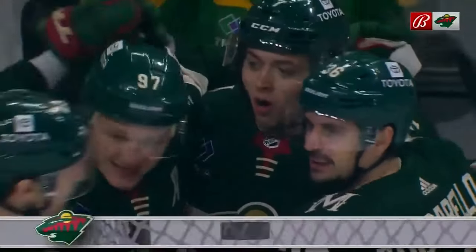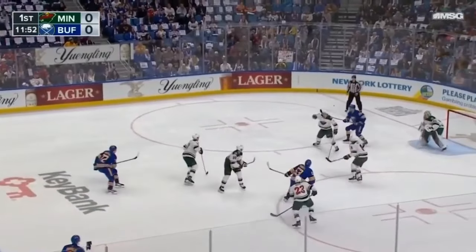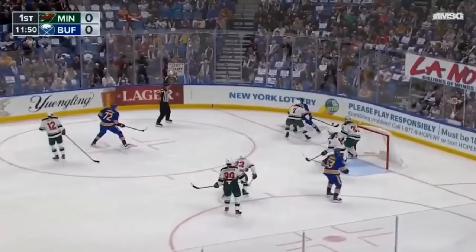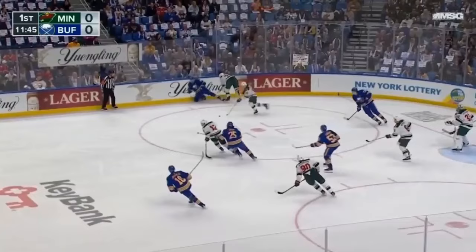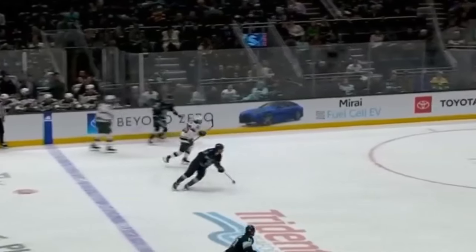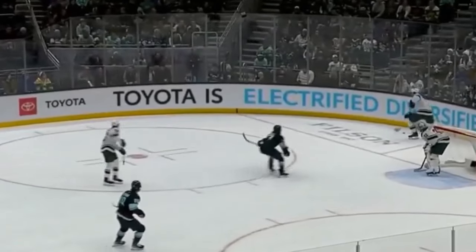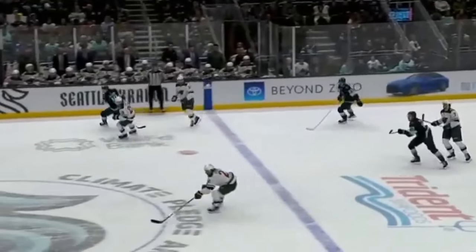Faber is not the most creative defenseman, but he's very well-rounded. He can contribute offensively and he's already one of the better shutdown defensemen in the league. But the most fascinating aspect of his play, and maybe his biggest strength, is his retrieval game. One of the hardest plays in the NHL is getting the puck off the back wall in the defensive zone under forechecking pressure, and this is where Faber shines the most.